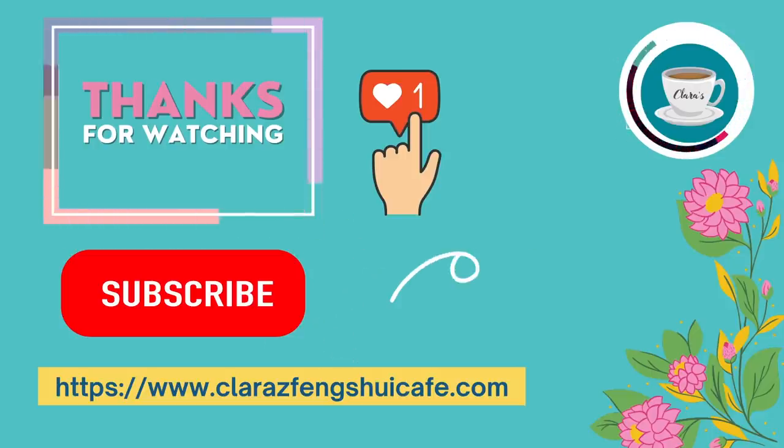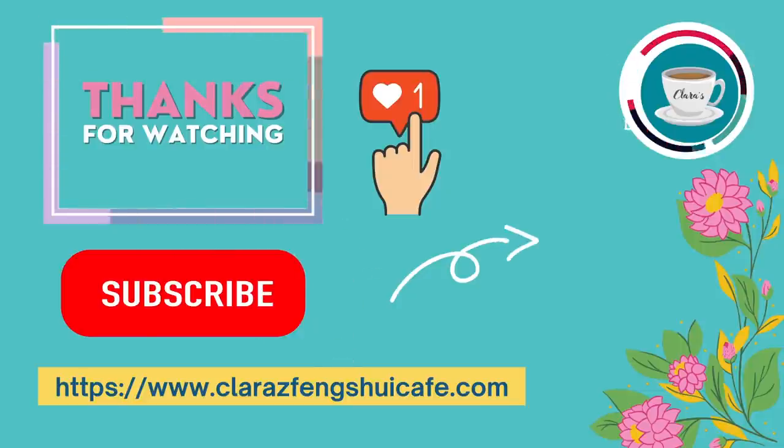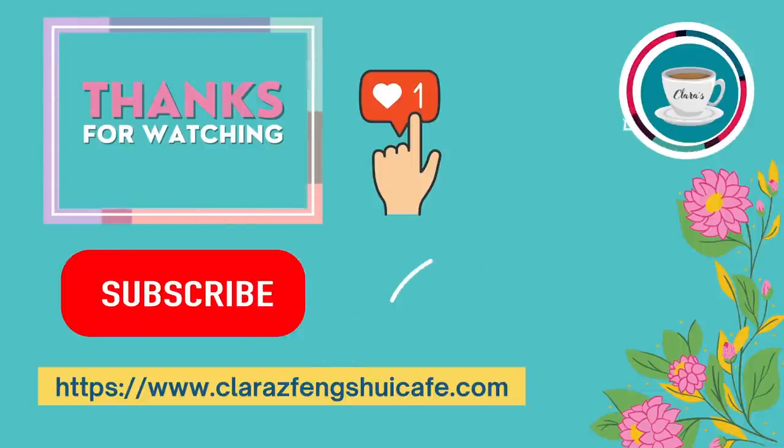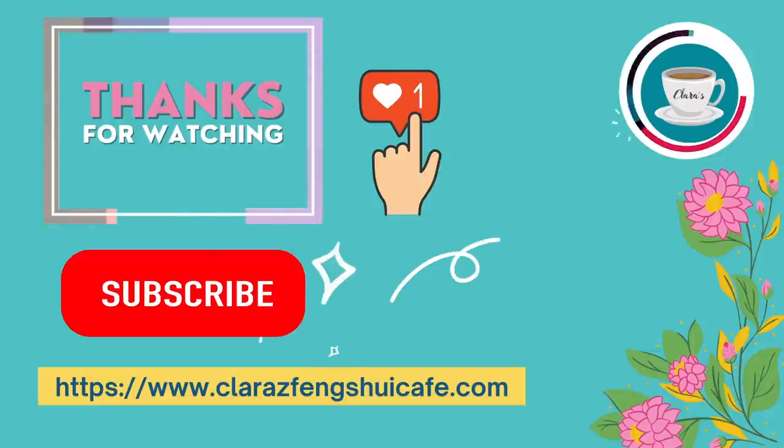I hope you find my video helpful. If you like my video, please like, comment, and share. If you need personalized Feng Shui consultation, please visit my website at www.clarazfengshuicafe.com.